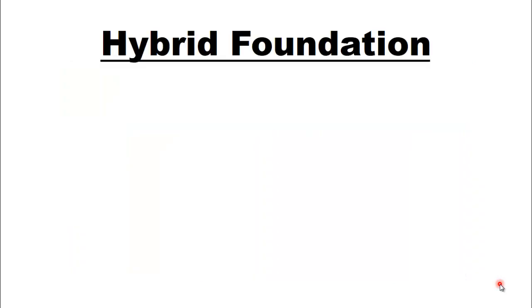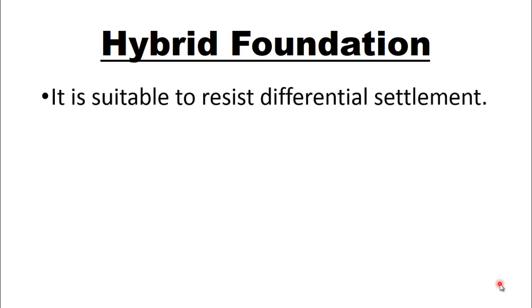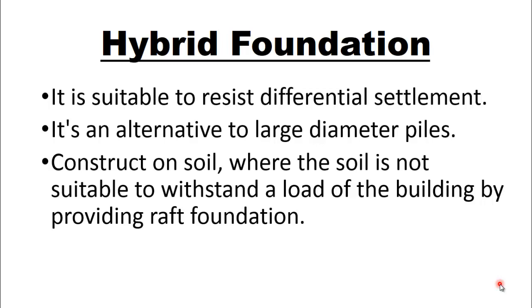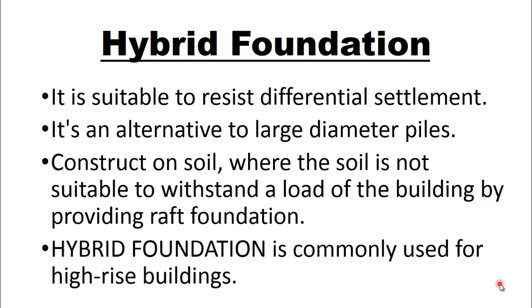Now we will discuss the suitability or use of hybrid foundations. Hybrid foundations are suitable to resist differential settlement. It is an alternative to using large diameter piles — if large diameter piles are required, instead of using them you can use hybrid foundation. It is constructed on soil where the soil is not suitable to withstand the load of a building by providing just a raft foundation. Hybrid foundation is commonly used for high rise buildings or skyscrapers.